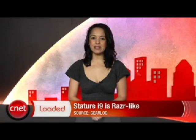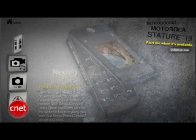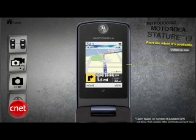Sprint and Motorola announced the Stature i9 this week, which is basically the Razr with push-to-talk. The only upgrade to the Razr besides push-to-talk is the camera, weighing in at 3.1 megapixels with high-intensity flash and autofocus. It also has GPS. We don't have a price or a release date just yet, but you can sign up to be notified when it becomes available at SprintEnterprise.com.